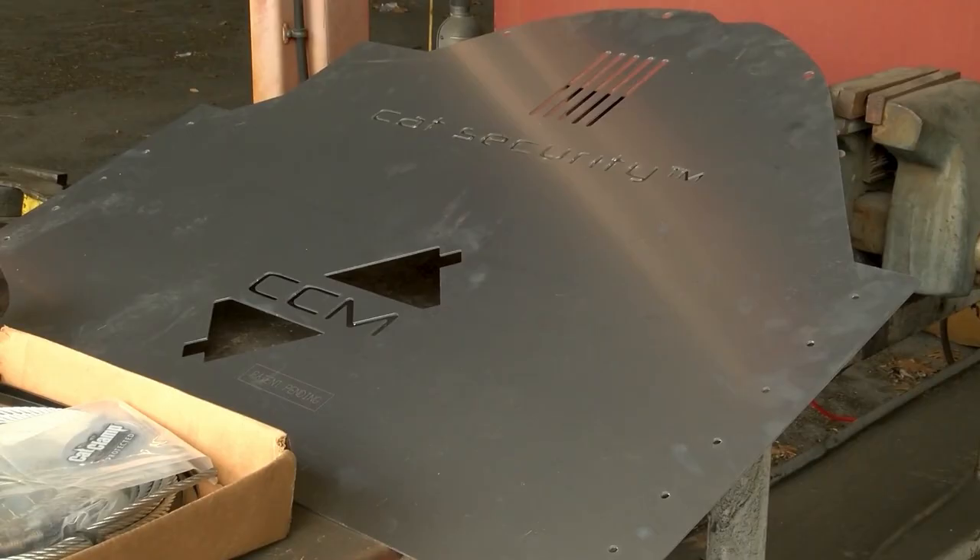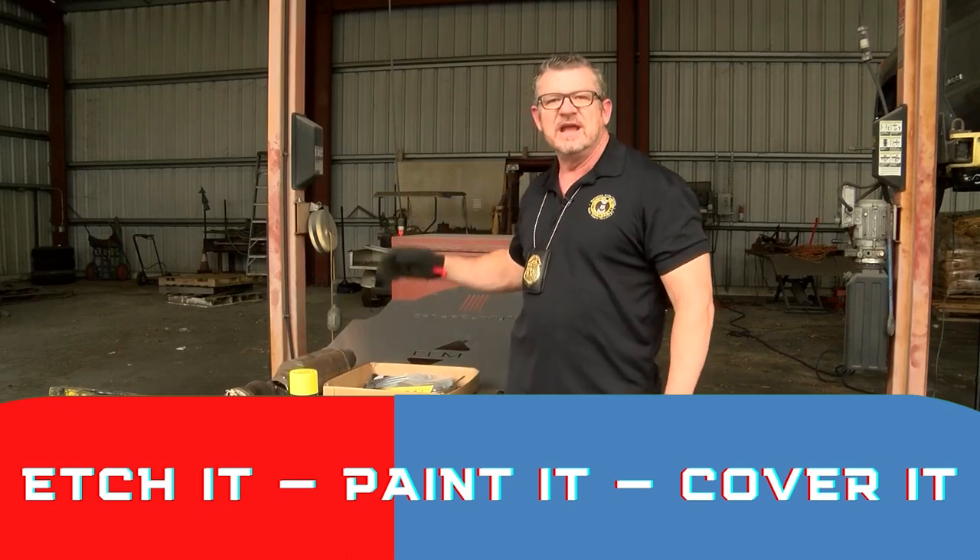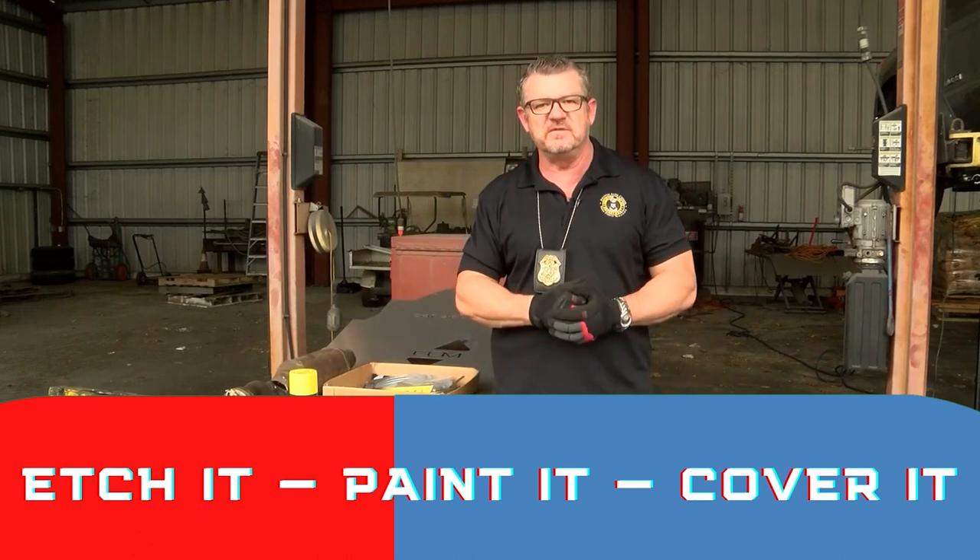This one right here is made for a Toyota Prius, which is one of our top vehicles being targeted. But they also make these at four-wheel drive parts places for almost every truck. What we want you to do is etch it, paint it, and cover it — and that will help prevent you from becoming a victim.